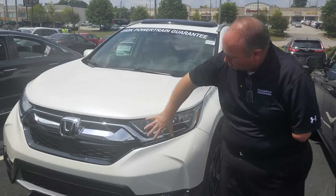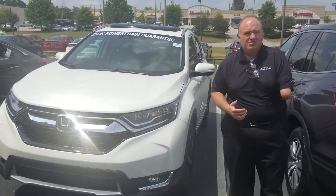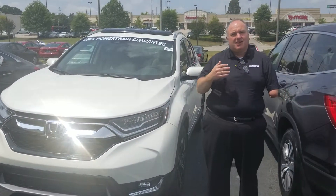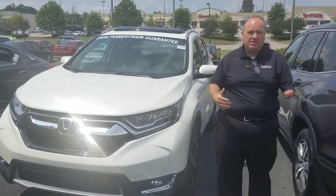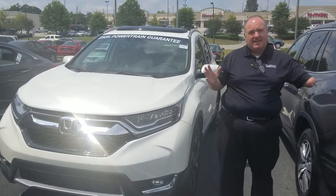It was just remodeled last year with the new chrome grille. Honda Sensing is standard in this package, so you've got the collision mitigation braking, as well as your adaptive cruise control, lane departure warning, and the trim also comes with the sideline monitors.